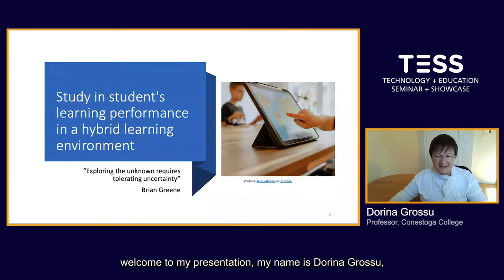Hello and welcome to my presentation. My name is Dorina Grosu and I've been working as a professor at Conestoga College for over two years. I've been working in the education industry for 10 years, either teaching in classes asynchronously, e-learning, or synchronously.